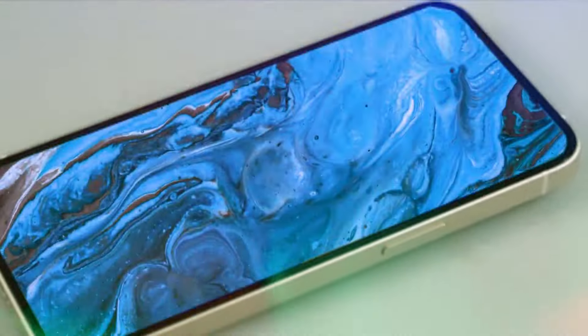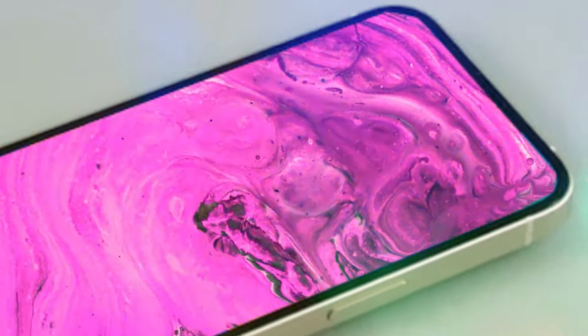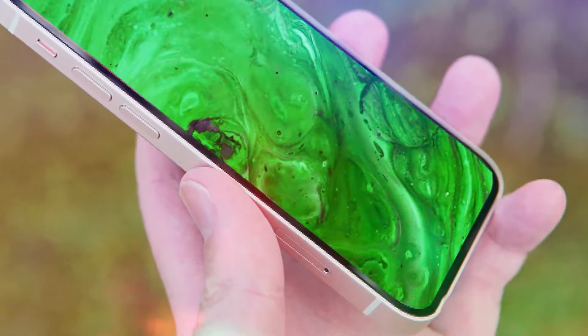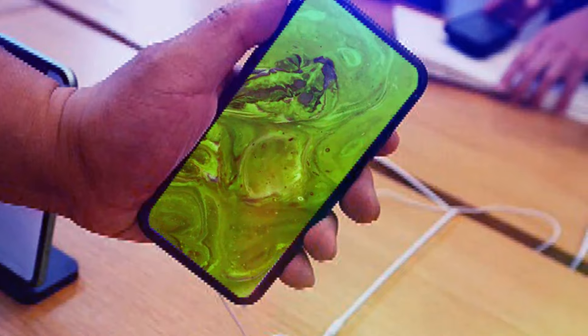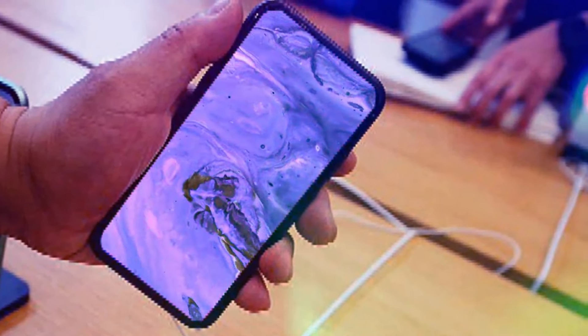It is rumored that Samsung will supply OLED panels for all four models of the iPhone 16, but not all versions will receive the same treatment. The iPhone 16 Pro and 16 Pro Max are expected to feature higher-quality LTPO screens with OLEDs based on the M14 technology.